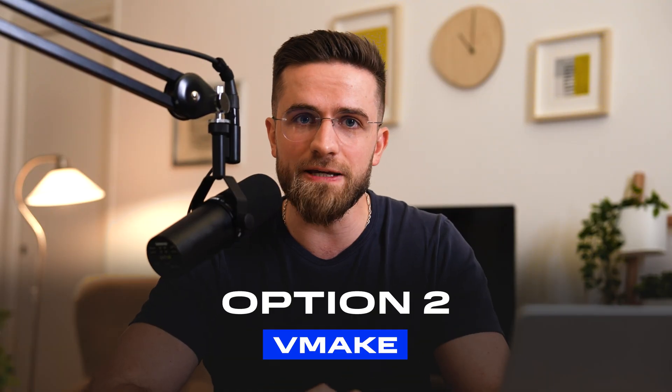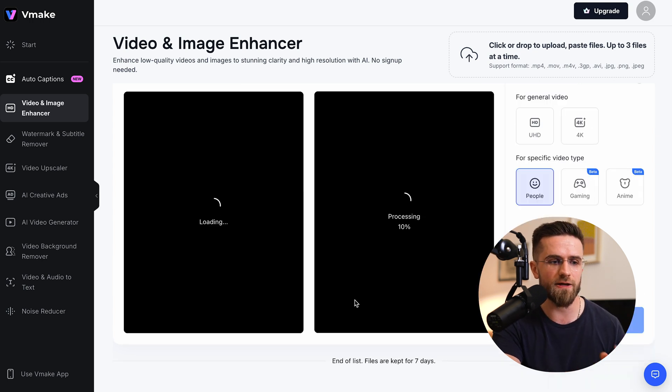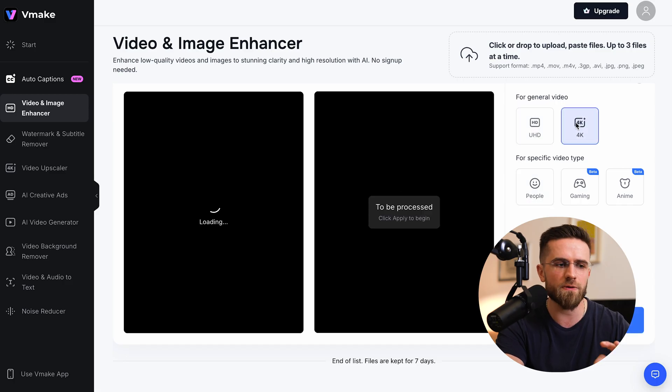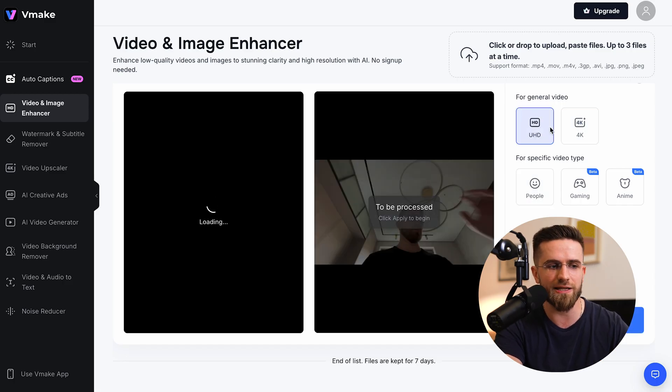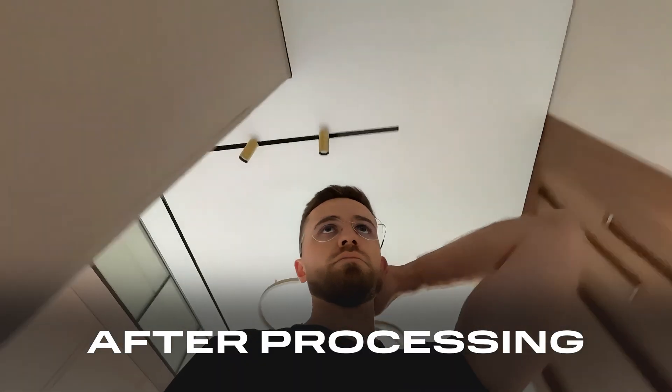Next on the list is Vmake. If you want to save the result, you'll have to register, though if you just want to test it, you can try it without an account. The service lets you upload up to 3 videos at once. After signing up, you get 5 free credits — enough for a couple of videos, not much more. Upload a video, choose the enhancement tool you need, and wait. How did it turn out? The video became smoother, artifacts disappeared, and overall it looked pretty nice.